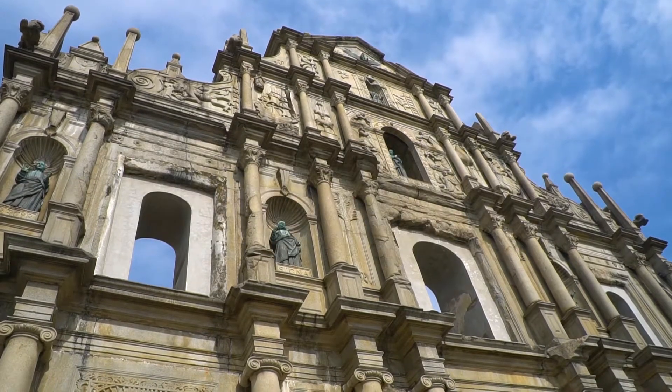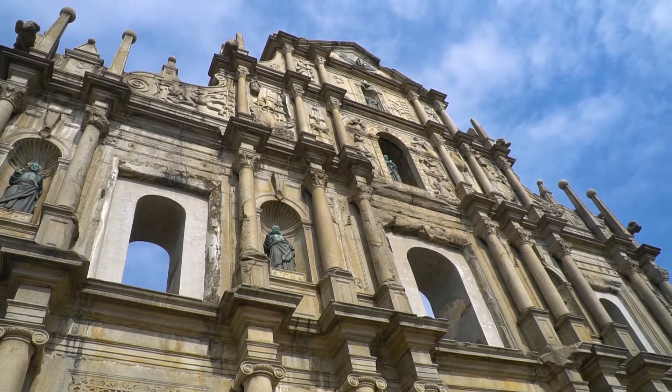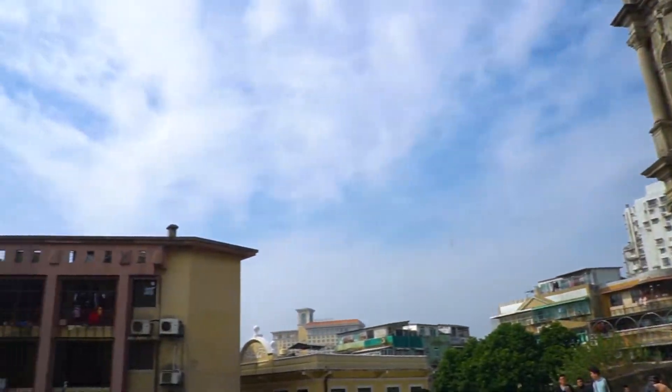Next we head over to the Ruins of Saint Paul's. It's a 17th century church, and only the facade is remaining.